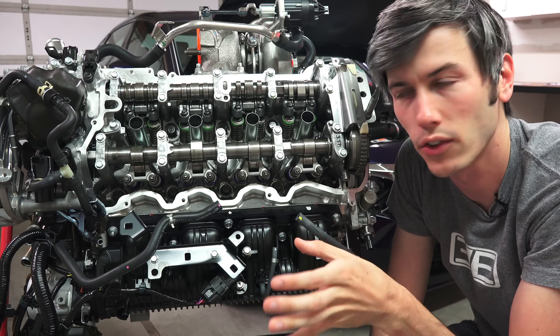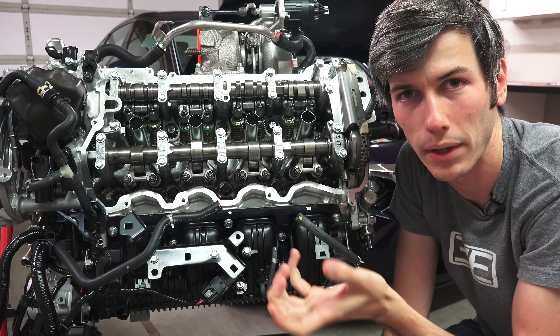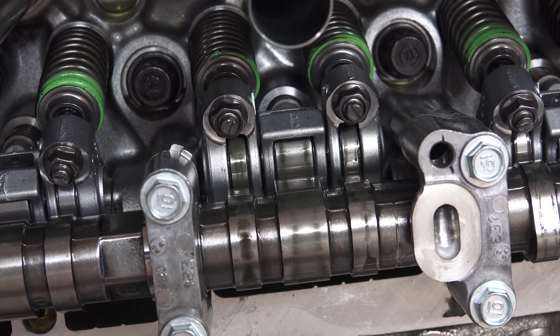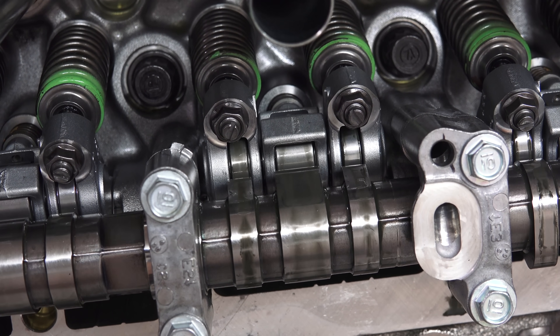Speaking about the exhaust, the exhaust valves are actually filled with sodium. The reason Honda does this is to help keep them cooler - that sodium inside helps transfer heat away from the head of the valve.